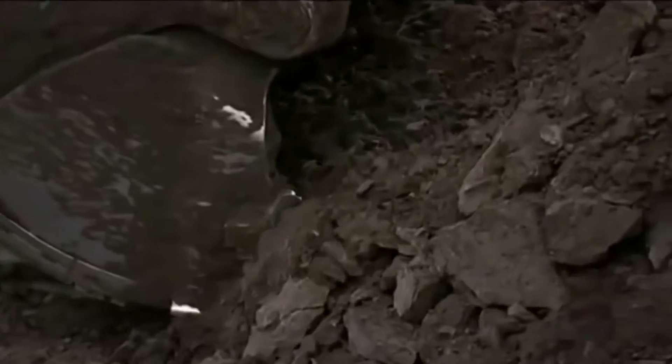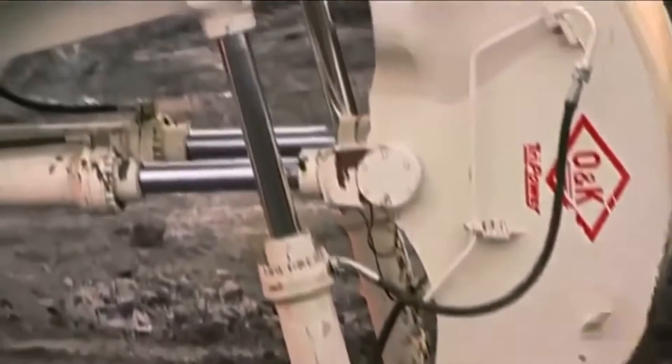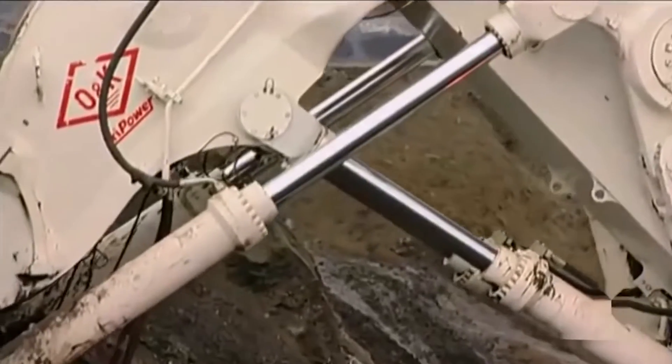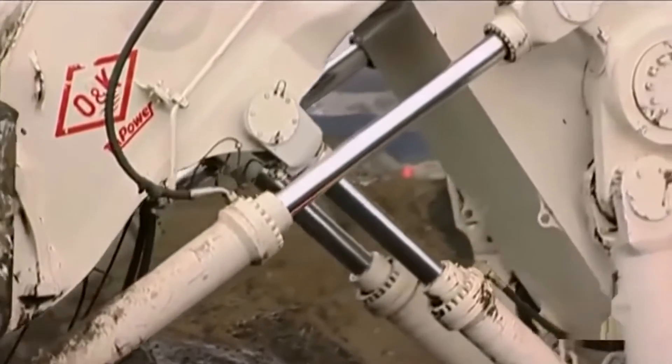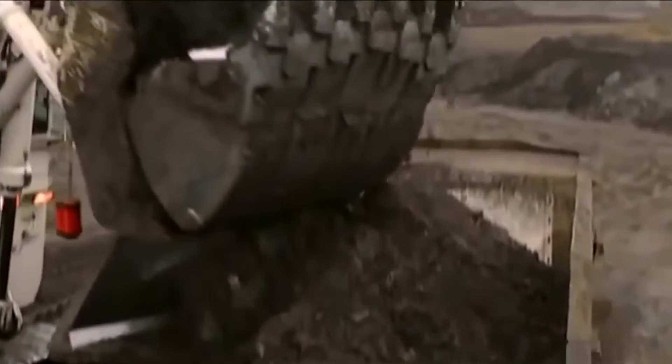The heart of the Bucyrus RH-400 lies in its hydraulic excavator system, a technological marvel that orchestrates the synchronized movement of its colossal components. The massive bucket, suspended from the robust boom, operates with a finesse that belies its enormous size, efficiently scooping up earth and rock.